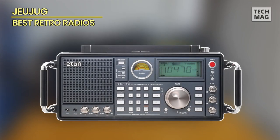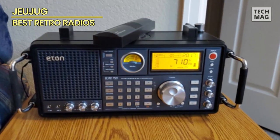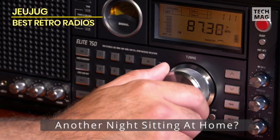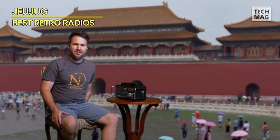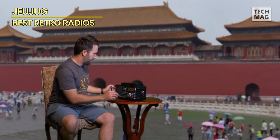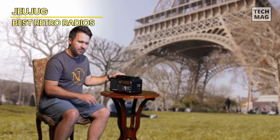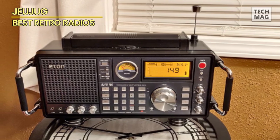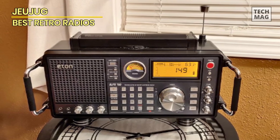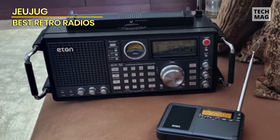Kicking things off, we have the Eton Elite 750, a radio that effortlessly marries the timeless charm of retro radios with a slew of cutting-edge features that are sure to delight even the most discerning of radio enthusiasts. One of its standout qualities lies in its top-notch AM-FM reception, delivering crystal-clear sound quality that harkens back to the golden era of radio. The Elite 750 takes your radio experience to the next level with the inclusion of shortwave and SSB tuning, offering a broad spectrum of frequencies and opening up a world of possibilities for avid radio listeners.